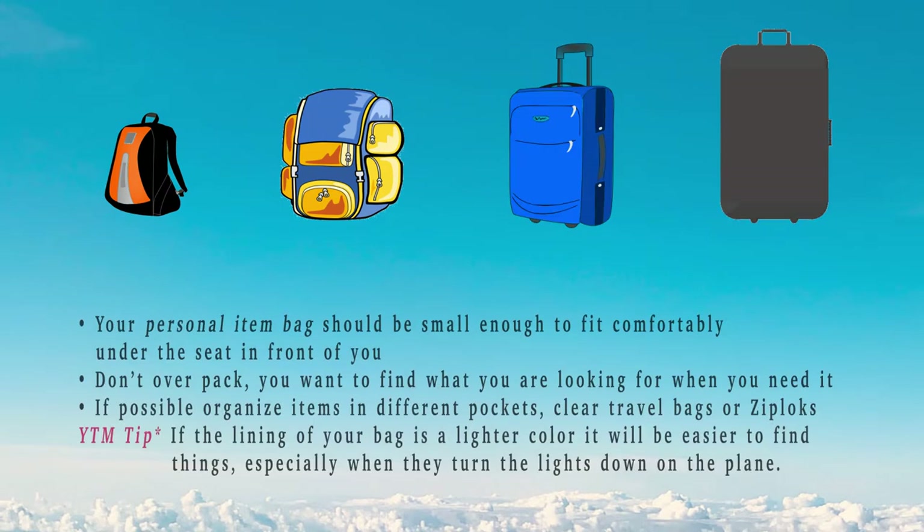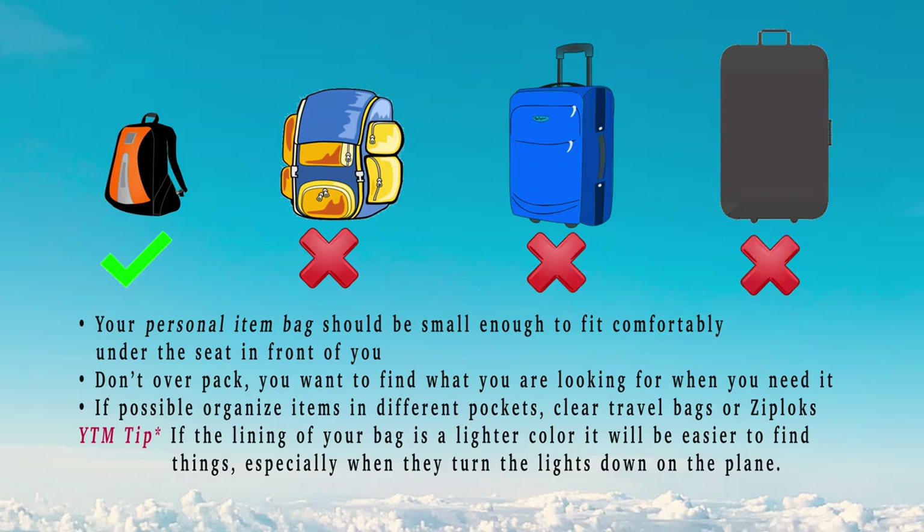Today we're talking about your personal item bag — not your big 40-liter backpack, not your carry-on roller, and definitely not your big checked bag, although sometimes I put my personal item bag in one of those and take it out when I get on the plane. Your bag should fit comfortably under the seat in front of you. Try to organize as much as possible and don't overpack it so you can find things when you need them.